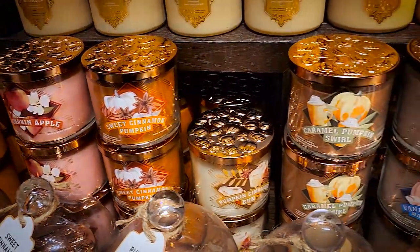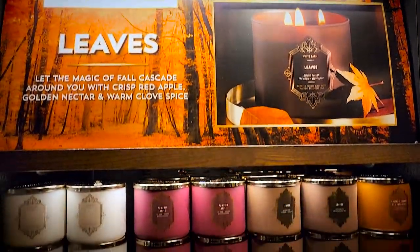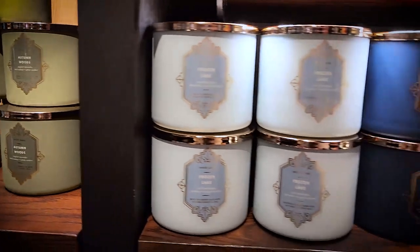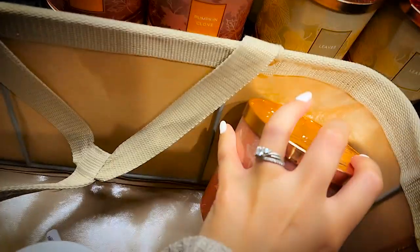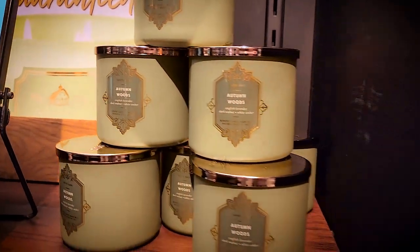Every fall scented favorite was out — pumpkin bonfire, pumpkin pecan waffles, sweet cinnamon pumpkin, vanilla pumpkin marshmallow. The fall packaging this year was very classy, a perfect balance. Halloween was focused on the ghoulish garden theme and the fall collection was just super classy — not overly cute, something that would blend in with almost anyone's fall decor. The labels and lids were really nice and intricate. I especially loved the pumpkin clove leaves collection with gorgeous copper lids that have a tree bark look.